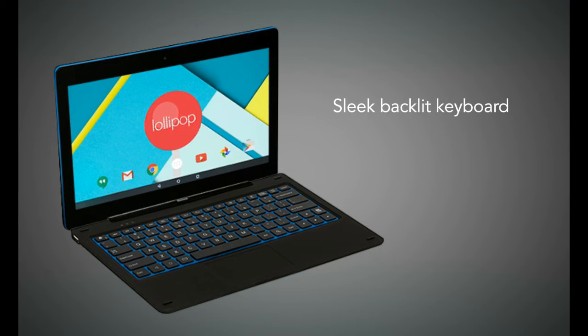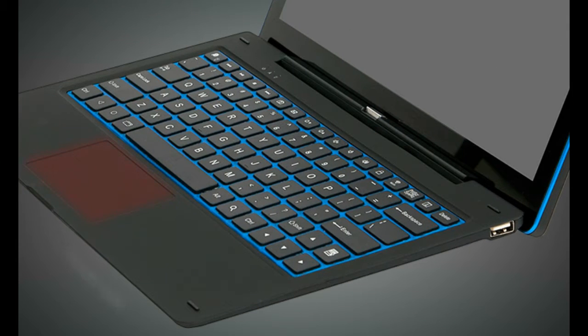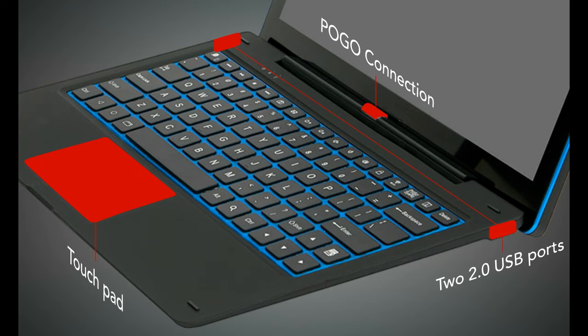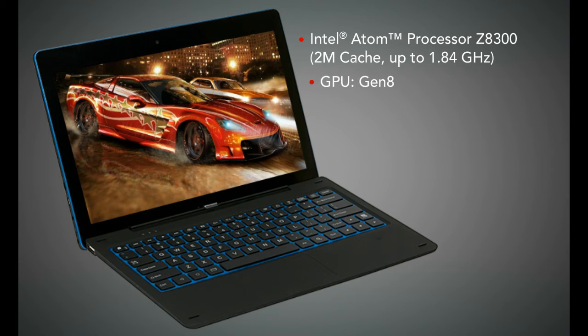The Nexbook Ares 11 sleek backlit keyboard can be easily attached and detached with the press of a button. It features a touchpad, two full-size USB 2.0 ports, and a convenient lock button to secure the keyboard when traveling.